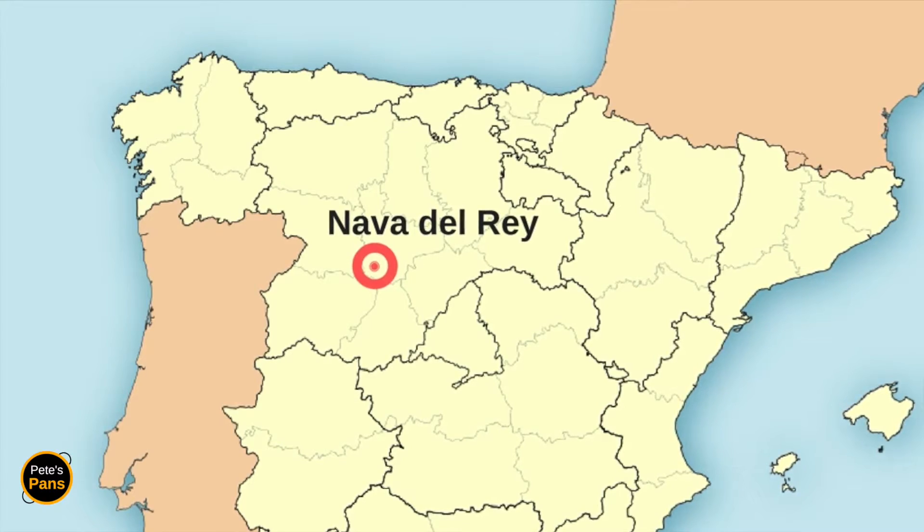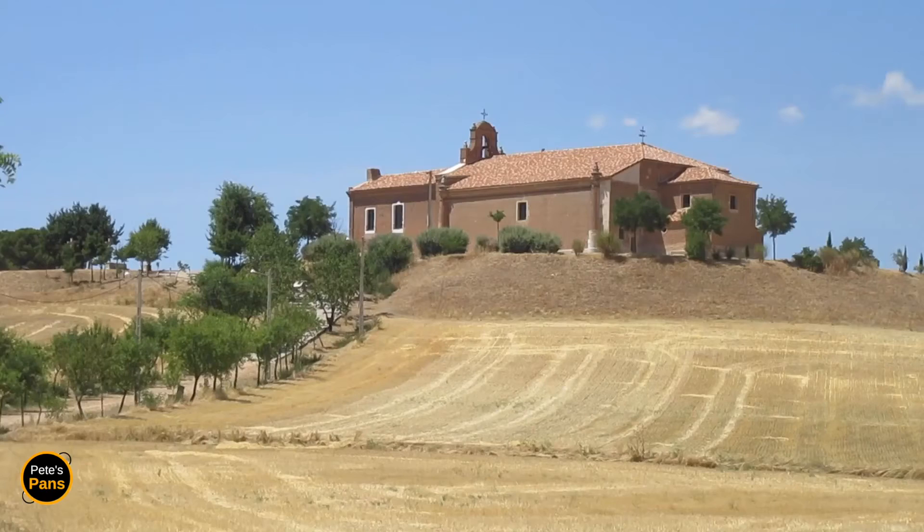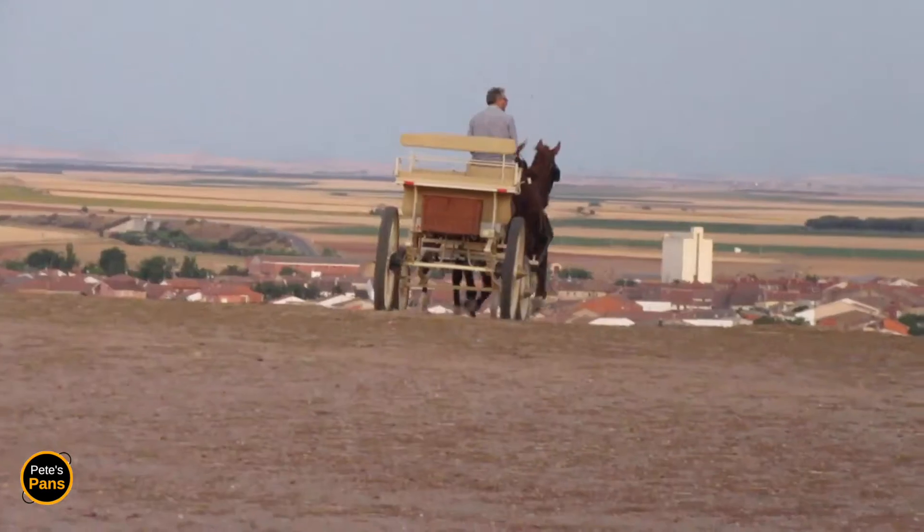I've reached Naba del Rey in the province of Valladolid. I'm setting up camp in the grounds of this splendid 16th century chapel overlooking the town.